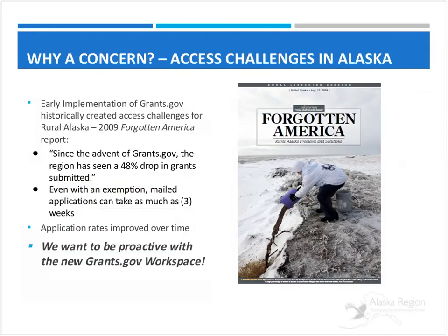Why is this a concern for us? When the big switch was made to grants.gov years ago in 2009, a report assessed the impact. In the Alaska region, we had very poor connectivity and digital literacy was a challenge that still remains. With that change to the grants.gov platform at that time, Alaska saw a huge decline in grants submitted. We're trying to head that off with this new change. We really want to be proactive and make sure Native communities are aware of these changes, give you an introduction to what's coming, and point you to additional resources at grants.gov where there's additional training, YouTube videos, and so on.